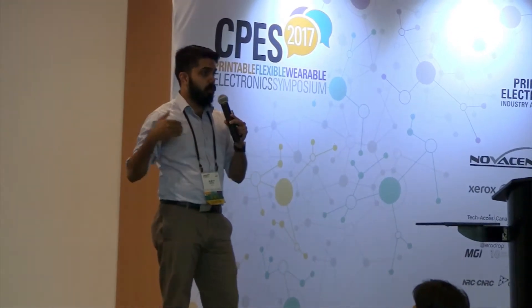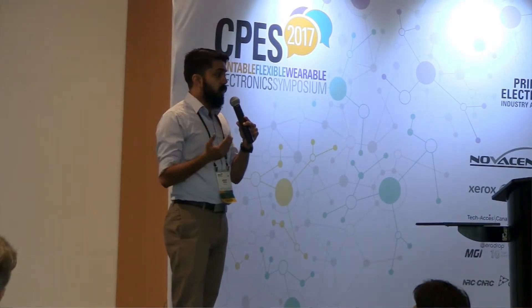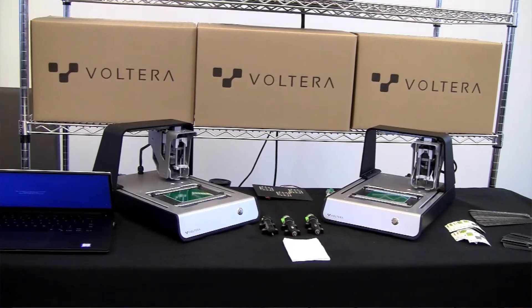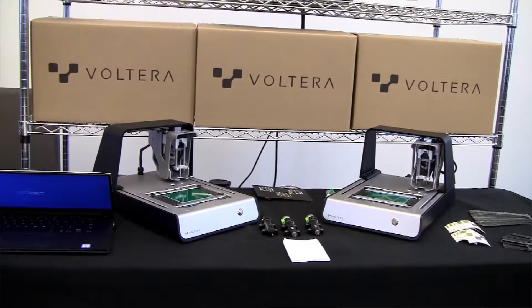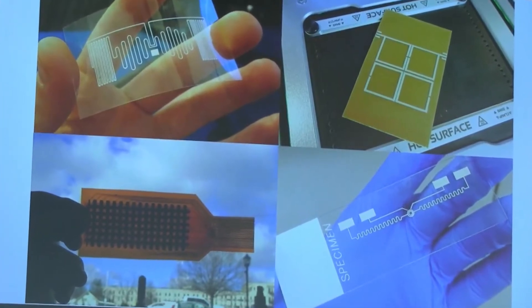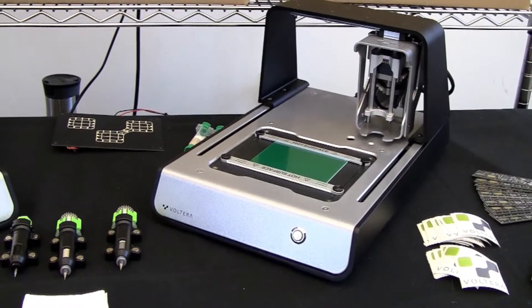EPNT took the opportunity to listen to a few of the participants. Volterra is a desktop circuit board printing machine. Essentially it allows you to go from a concept to creation in minutes. You can design your circuit boards in any CAD tool you're already familiar with, whether that's Eagle, Altium, Pads, whatever — we take Gerber files as input and we can print you out a circuit board on FR4 within minutes right on your desk.